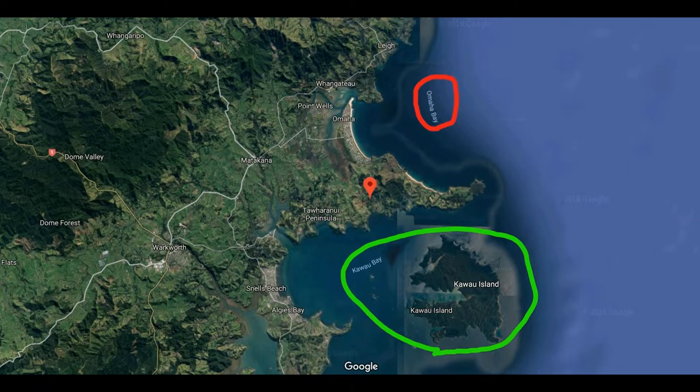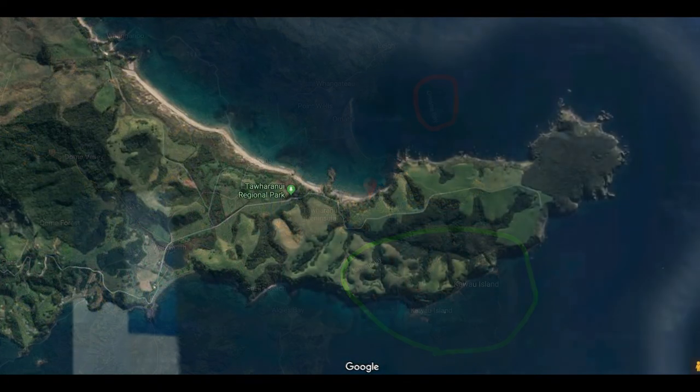Moving north of Auckland, up closer to Tāwharanui, we're in this region between Canal Bay and Omaha Bay. Those are marine reserves, so there's no fishing and they're very tightly controlled. And then finally we get down to Tāwharanui. Tāwharanui is a very narrow peninsula — it looks pretty small on this map, but it is a hike to get to the end of it.